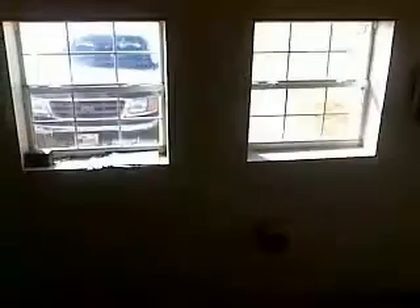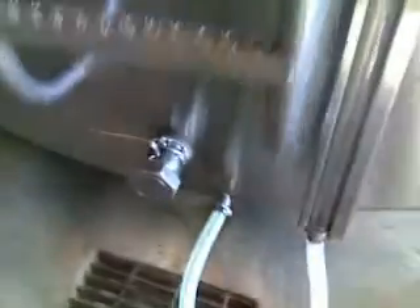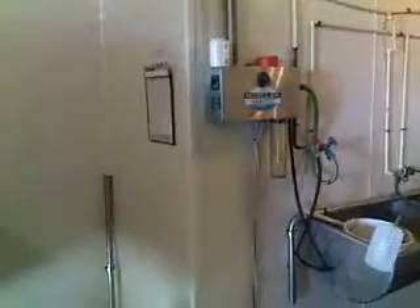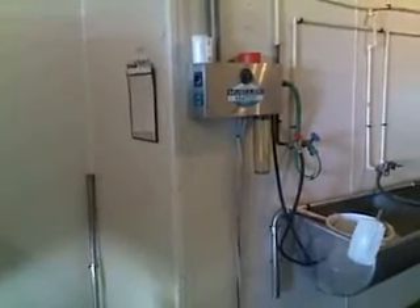Now, every three days the milk truck comes and will back up to our building here and run its hoses and power cord through that port that you see, and attach it up to the valves at the bottom of our tank to pump the system out. Our milk tanks are washed afterwards — each one has its own little unit — and that way they're cleaned out thoroughly before new milk is put in for the next pickup.